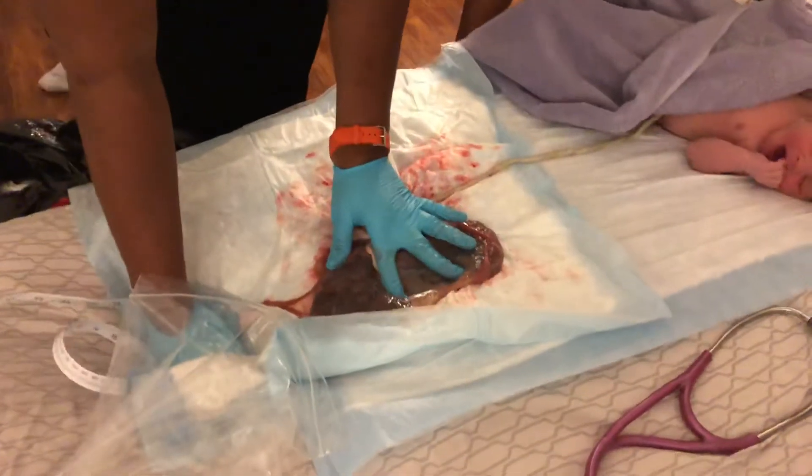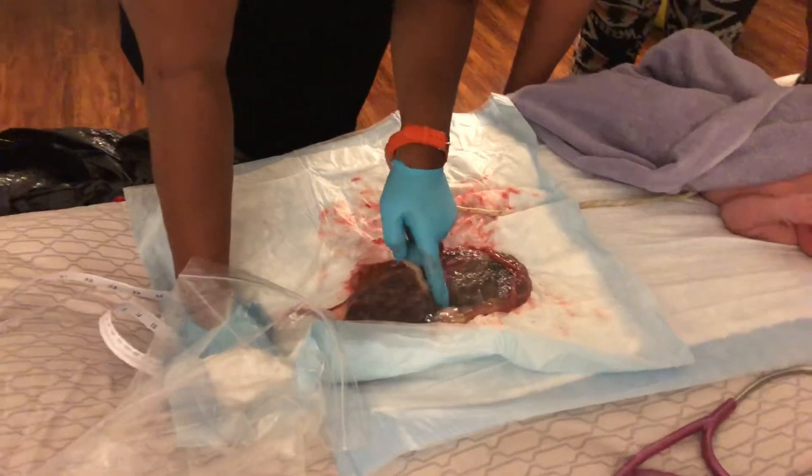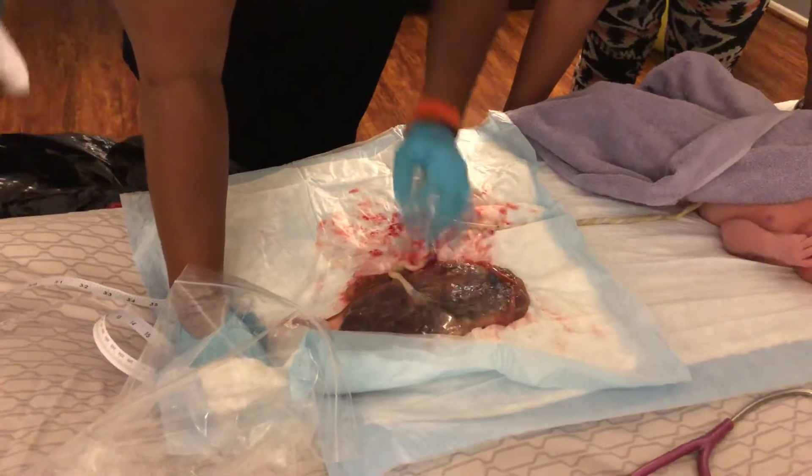That's really big. Yeah, look at that. That's just the sac. That's why they thought it was marginal insertion — because it ends there. So it is, kind of.